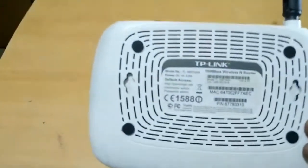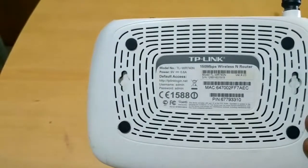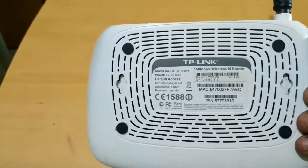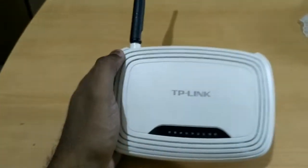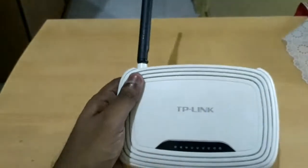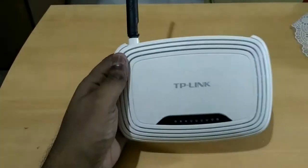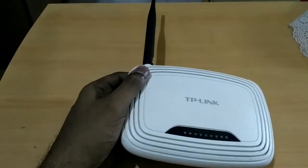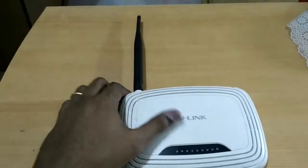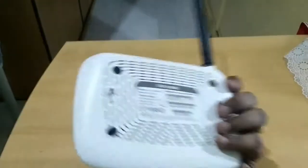This is the WR 740N, a 150 Mbps wireless N router — obviously a single-band router — and it was the best router at that time. However, there are certain drawbacks to using a 150 Mbps router, the main one being this single antenna.